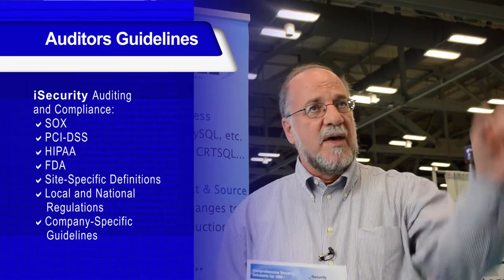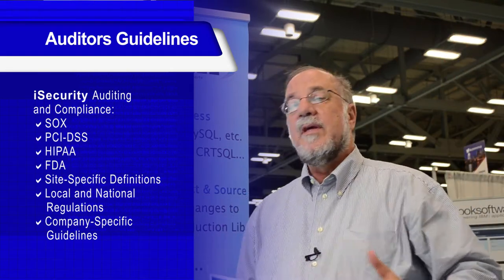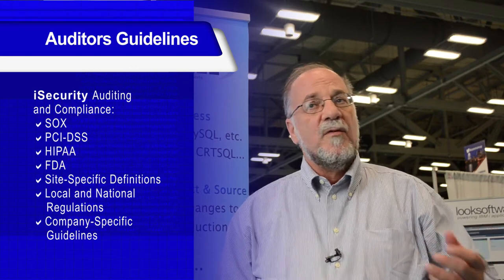Our products provide out-of-the-box checklists for SOC, PCI, and HIPAA, and we are able to easily define new checklists for national requirements.